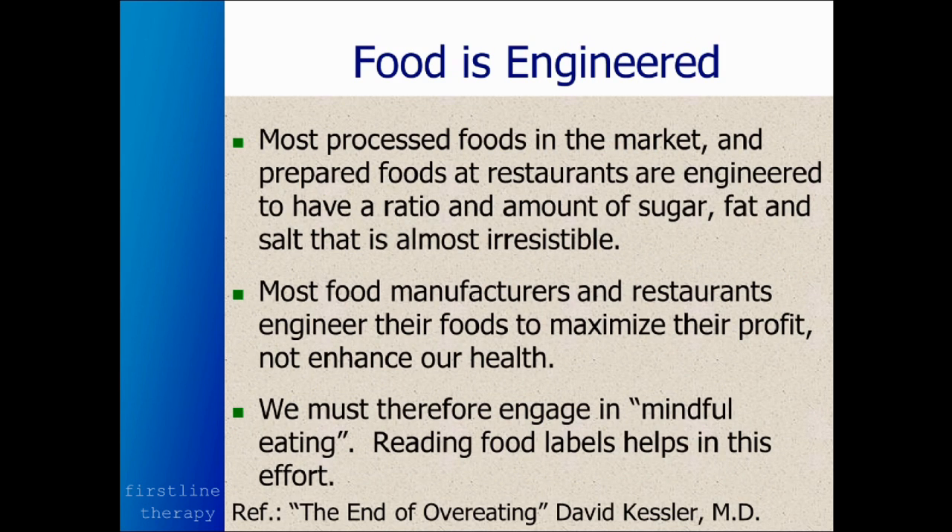Most food is engineered. There are food engineers who know exactly what the optimal ratio of sugar, fat, and salt is to make that food most irresistible. Most food manufacturers and restaurants employ food engineers to come up with their recipes to maximize their profit, not to enhance your health. Always keep that in mind.